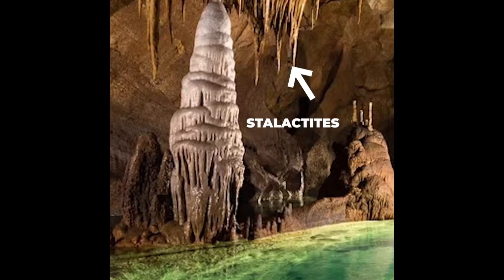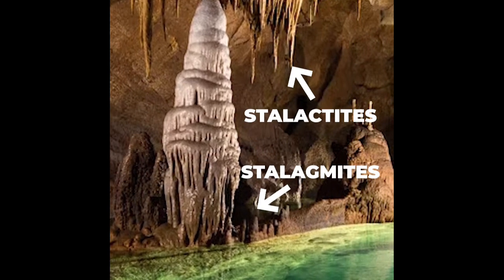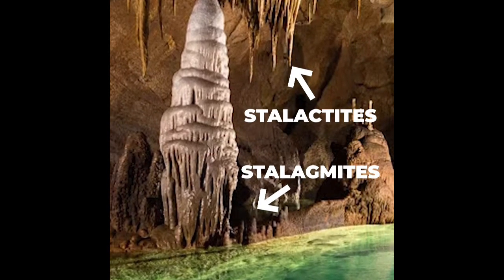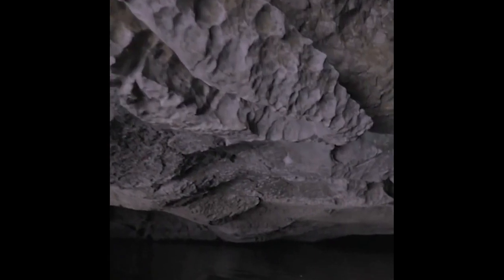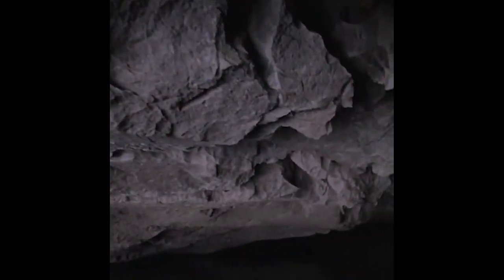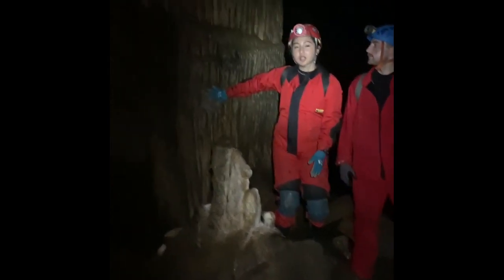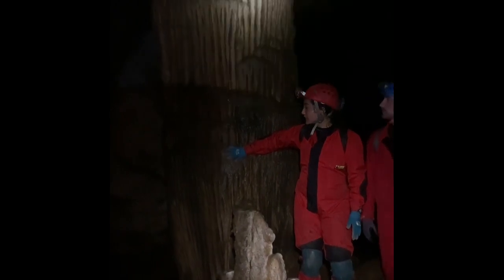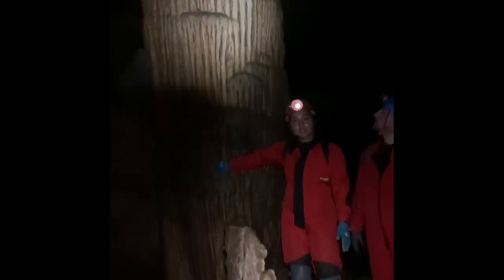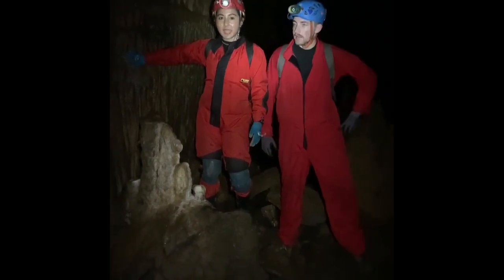Like what? Stalagmites and stalactites. So stalactites are the ones that drip from the ceiling, and stalagmites are the ones that rise from the bottom. All of this is through the action of water dripping through the cave and reacting with carbon dioxide — hence, its calcite formations. And when a stalactite and a stalagmite meet together, it forms what we call a column.